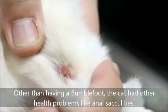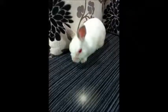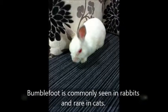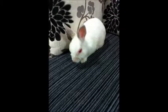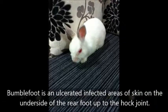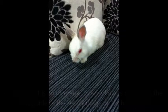Conclusion: Other than having a bumper foot, the cat had other health problems like anal sac issues. Bumper foot is commonly seen in rabbits and rare in cats. Bumper foot is an ulcerated, infected area of skin on the underside of the rear foot up to the hock joint.